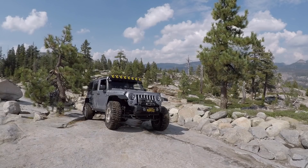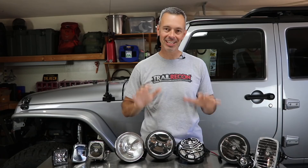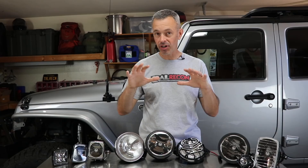Hey, welcome to Trail Recon. I'm Brad and today on this episode I'm really excited because we're going to be taking a deep dive into some different light options, beam patterns, and optics. I'm really excited to go out on the trail and see how these different lights perform.